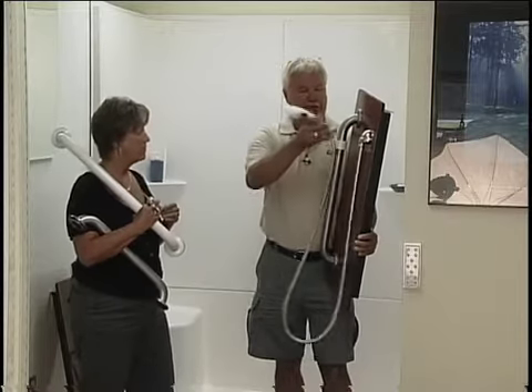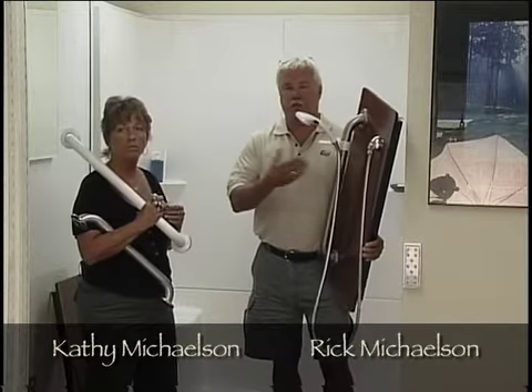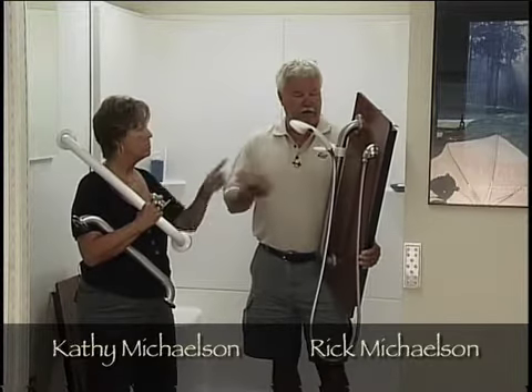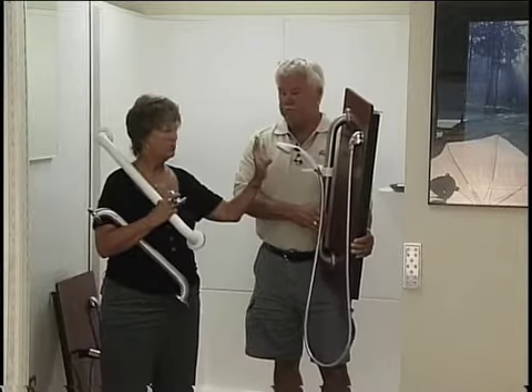There are all kinds of holders that can be mounted right on the wall. It can be mounted on a grab bar like this, or on a slide bar that's not necessarily a grab bar, and then easily adjusted up and down for different heights.